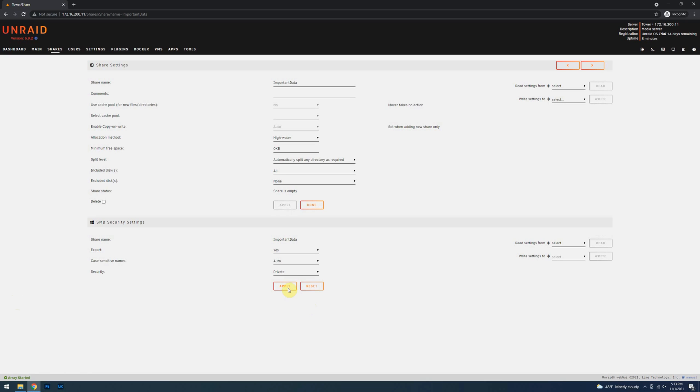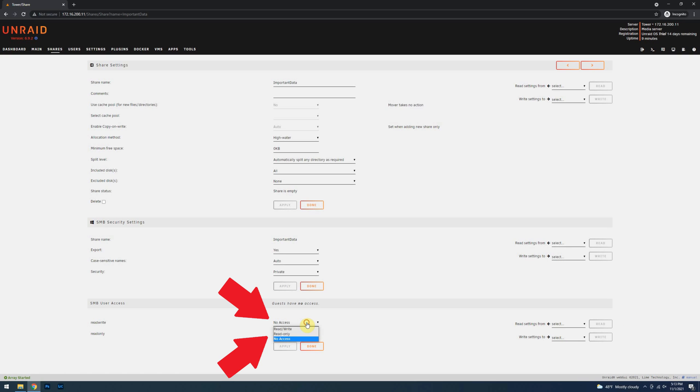Clicking Apply will add a new section called SMB User Access, where you can apply rights to all local share users created on Unraid. The access applied here is only for this particular share and will not impact any other share on your server. Use the drop-down menu next to your read-only account to grant read-only access, and do the same for the read-write account, giving it read-write access. Once the permissions are as desired, click Apply.